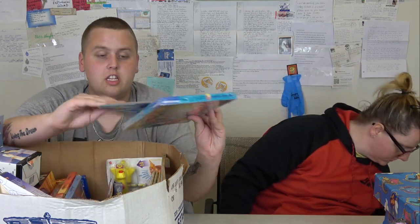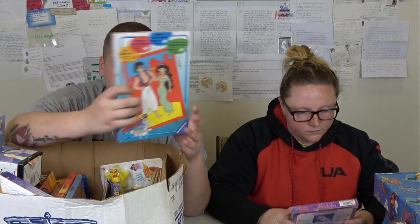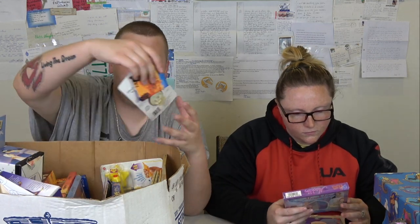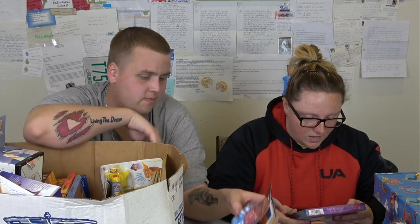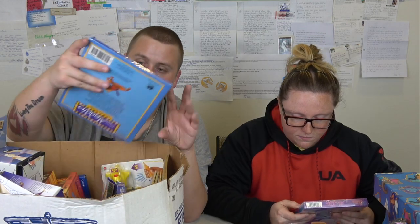Some of this stuff definitely could have good collector value on eBay since it is older and it's a show or movie that everybody likes. This is just straight gift wrap. What's the Genie's name? I thought he had a name - I'm pretty sure he does. This is a little Aladdin paint set. And over here we have an Aladdin nightlight - it just says Genie.